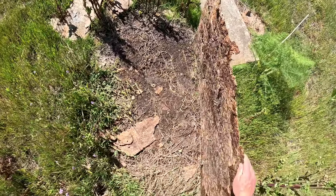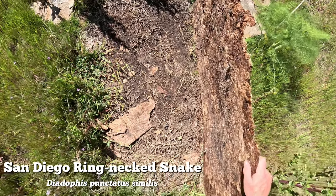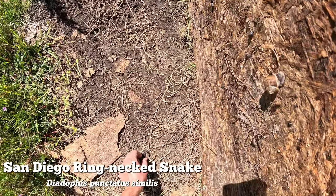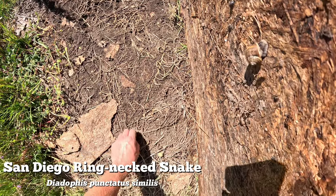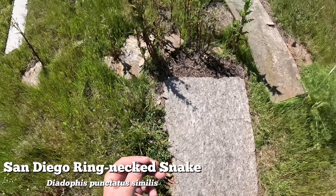Ring-neck again - I think this is yesterday's. Oh so cute, literally so precious.